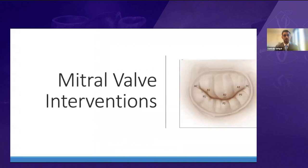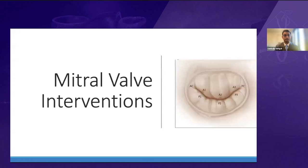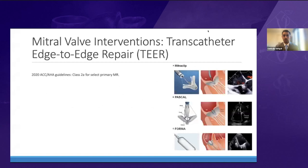Starting with mitral valve interventions — transcatheter edge-to-edge repair, also called TEER, is now the standard of care for patients with symptomatic functional mitral regurgitation (FMR) who have MR despite guideline-directed medical therapy, with a class 2A recommendation for select primary MR. The 2021 European Society of Cardiology guidelines gave a class 2B recommendation for TEER in primary MR, and a new class 2A indication has been recommended by both ACC/AHA and European guidelines for functional MR patients.